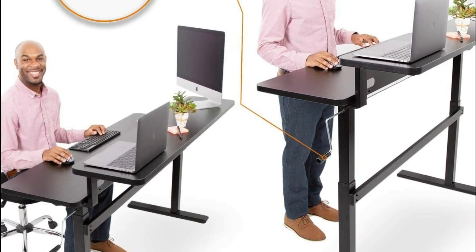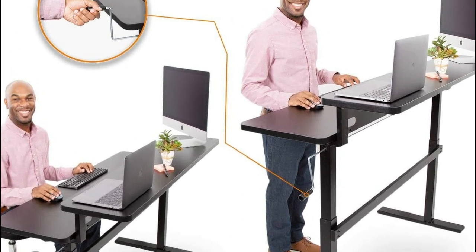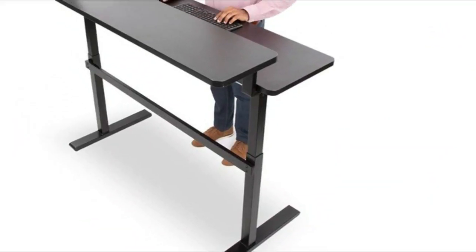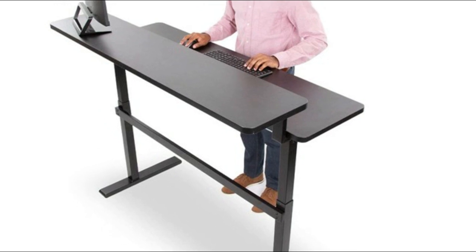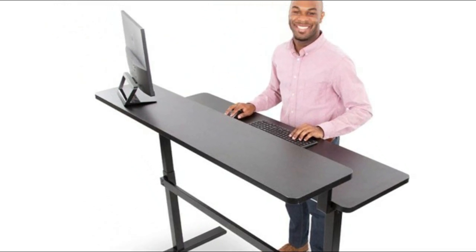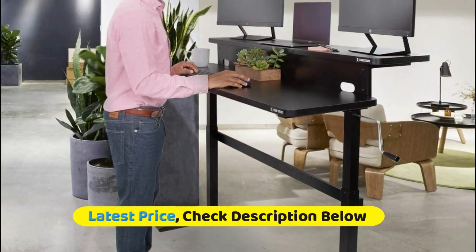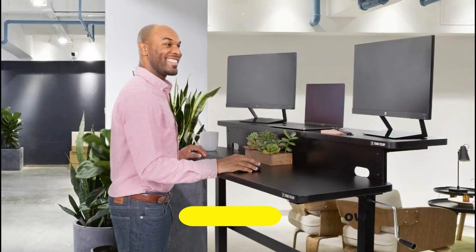Whether you're working remotely or in the office, your standing desk will be able to promote a happy and healthy workday. The modern design of your standing desk is sure to bring a high-end feel to your space. The durable Tranzendesk supports up to 85 pounds, while the sturdy steel frame and leveling feet ensure that your desk will stand steady all day.